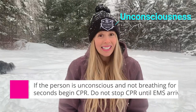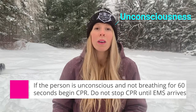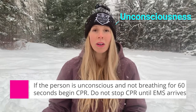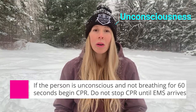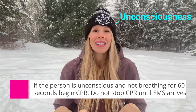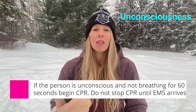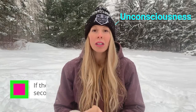Last but not least, if that person is unconscious when you pull them from the water or goes unconscious while you're with them, when doing your ABCs breathing check you want to check for breathing for a full 60 seconds — a whole minute — to give them enough time, because they are so hypothermic that everything has really slowed down.